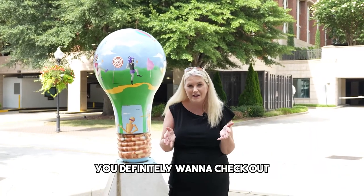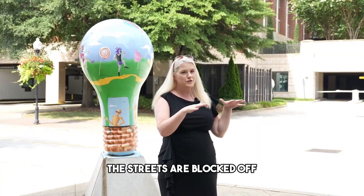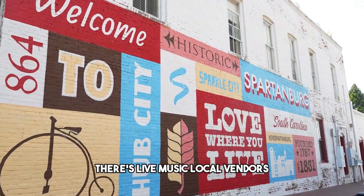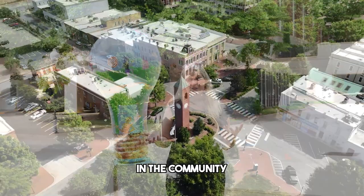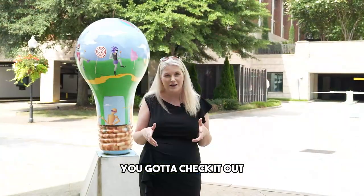You definitely want to check out Spring Fling. Every April for three days, all the streets are blocked off in downtown Spartanburg. There's live music, local vendors, and craft beer. There's so much to do — the children love it and you get to know your peers in the community and make fellowship with other people. It's a great event, you've got to check it out.